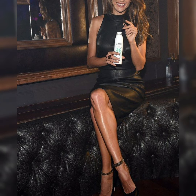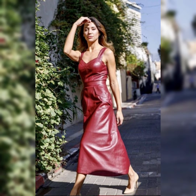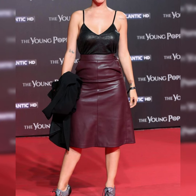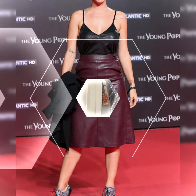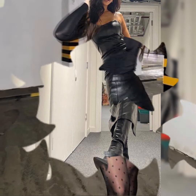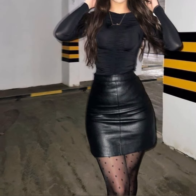For office leather skirts, classic colors like black, navy, and dark brown are a great choice, as they exude professionalism and can easily be paired with different tops and blouses. You can also wear a black leather skirt with beautiful stilettos or high heel sandals to look more attractive.